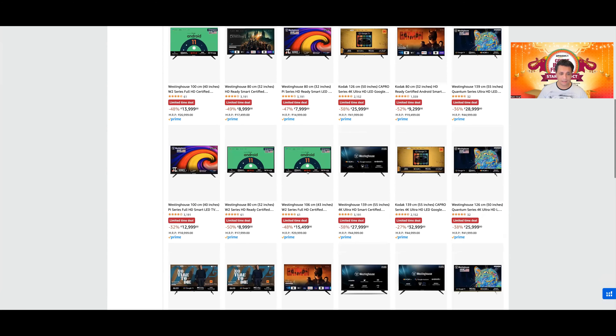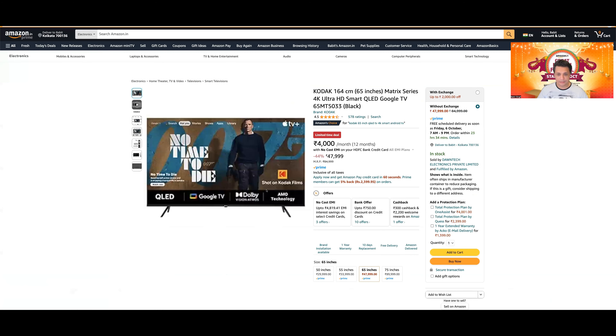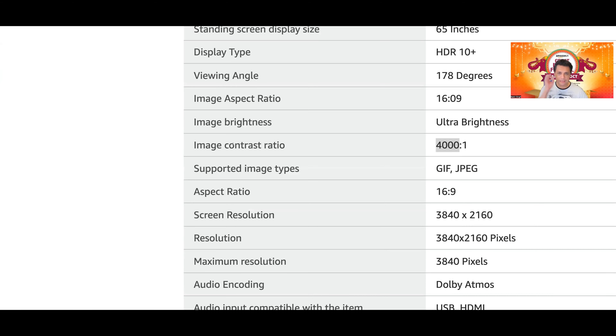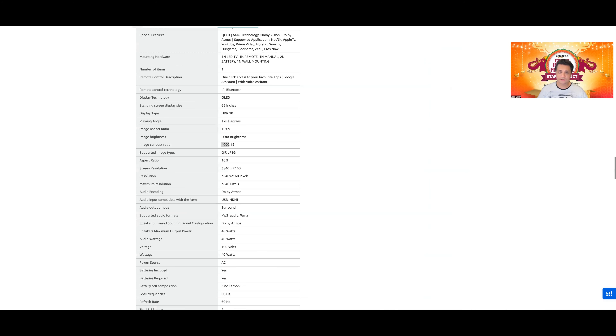Panel की बात करें तो — Kodak की VA panel आती है। कुछ models में इनके IPS भी देते हैं — Thomson, Blaupunkt में individually जाकर देखना होगा। सबसे आसान तरीका: image contrast ratio check करें। 4000-5000 is to 1 — VA panel। 1100-1200 या 1400 is to 1 — IPS panel।